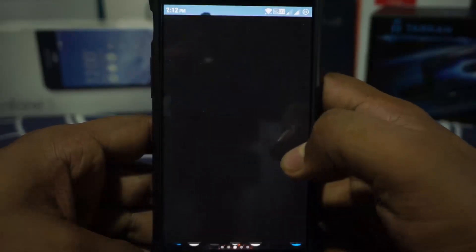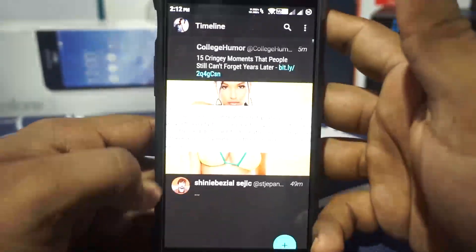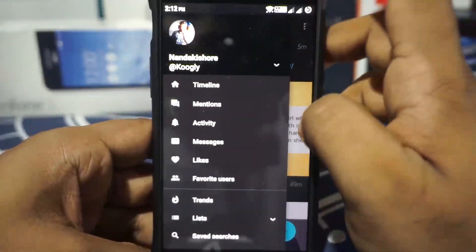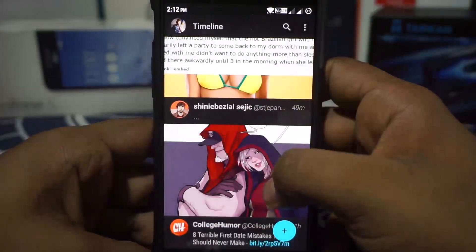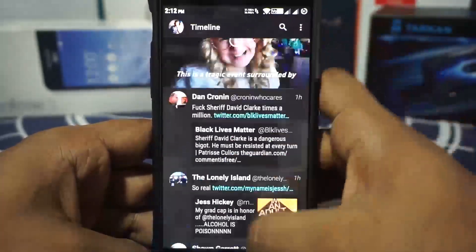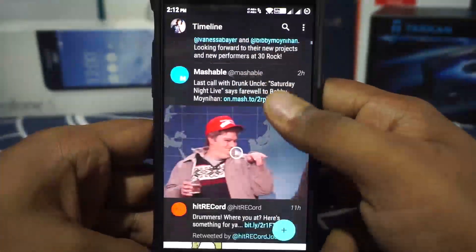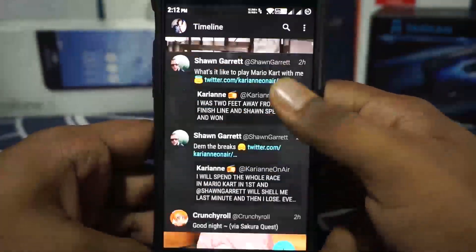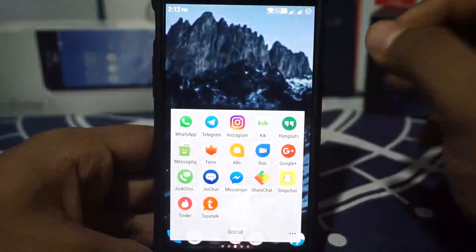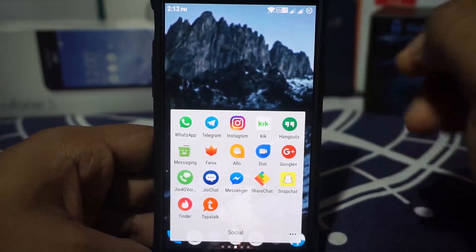Phoenix is my choice of Twitter application because it looks amazing — it looks really good and I really like the aesthetics of it. I used to use an application called Carbon, which was an amazing app that I really liked. But sadly the developer shut down development on it, so it just doesn't update anymore. So I switched to Phoenix and it's been really cool.